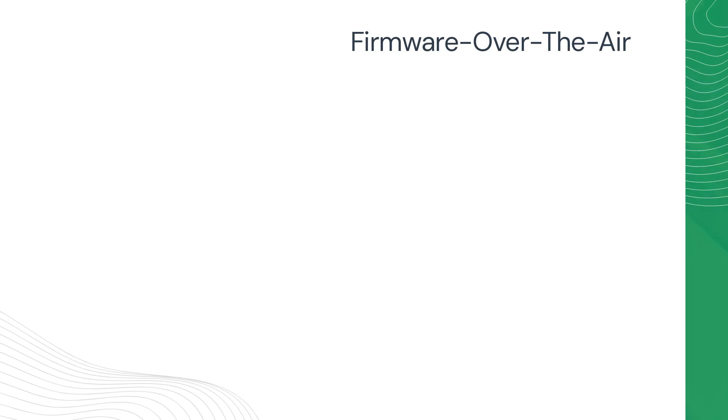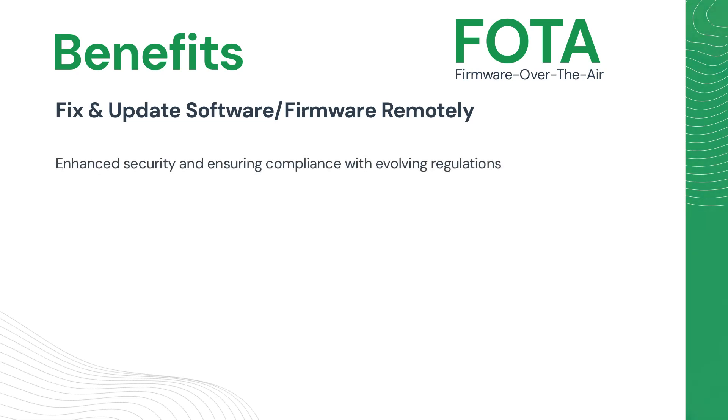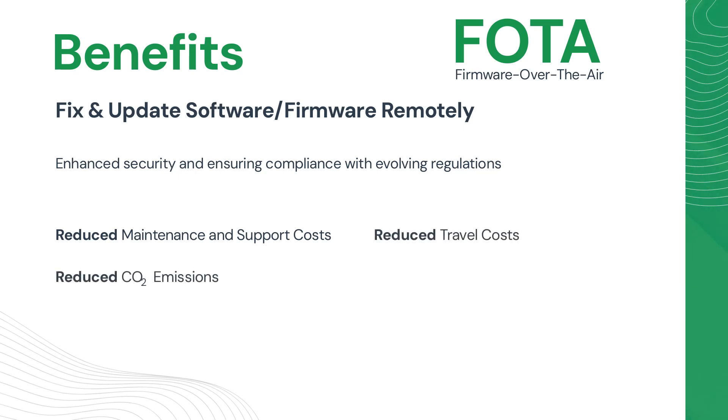A critical feature of bidirectionality is firmware over-the-air, also known as FOTA updates, which have significant benefits for an OEM. FOTA enables remote software and firmware updates, eliminating the need for physical access or manual interventions. It offers enhanced security by quickly patching software vulnerabilities and ensuring compliance with evolving regulations. FOTA also provides bug fixes and improved performance, optimizing stability without manual interventions, resulting in cost savings by reducing maintenance and support costs. The reduction in physical visits also significantly reduces travel costs and CO2 emissions, as well as reducing machine downtime.